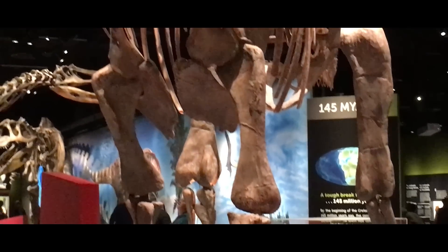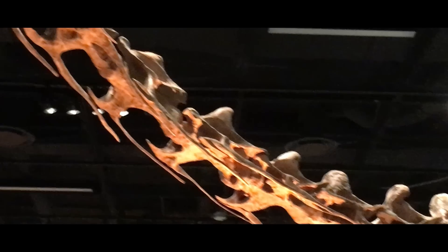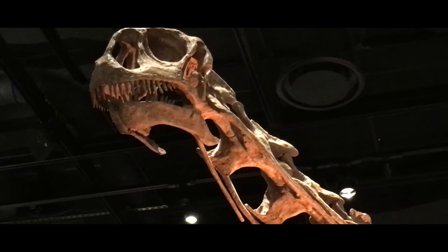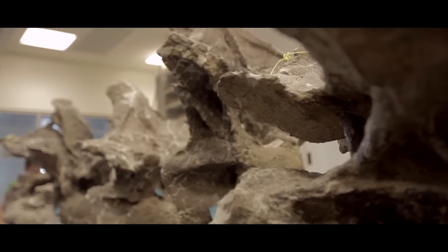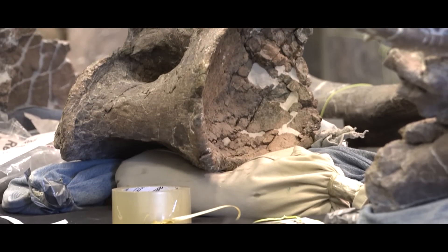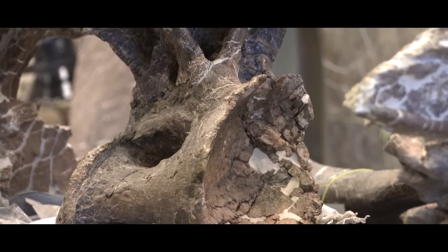Each new sauropod dinosaur discovered helps to understand the group as a whole, as every single one is fragmentary, with very few considered relatively complete. One of these well-preserved behemoths was yet another South American beast from the late Cretaceous. Come and join me in learning about one of the most complete of the titanosaurs: Dreadnoughtus, the living citadel.